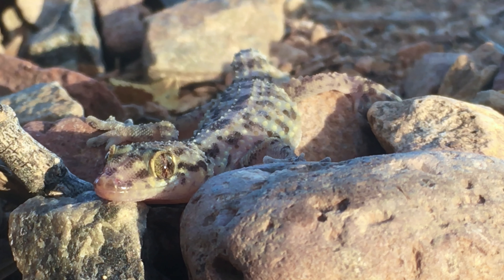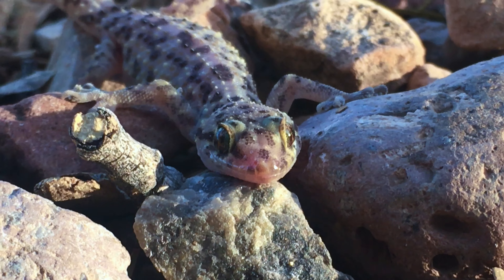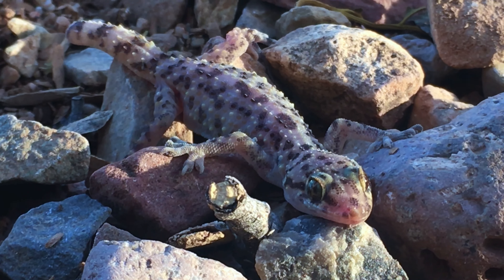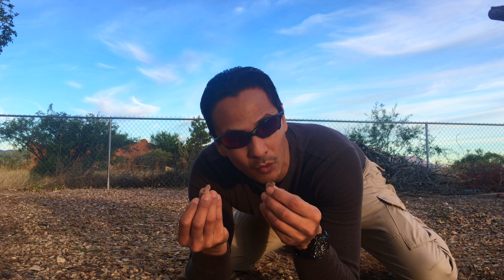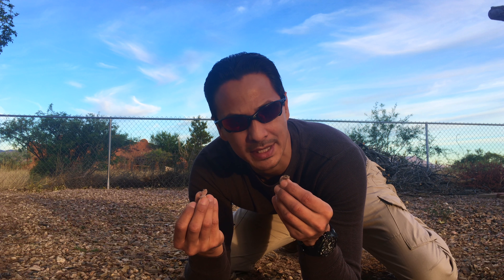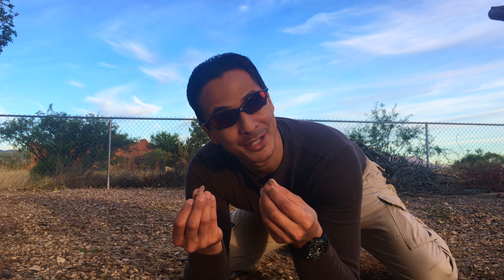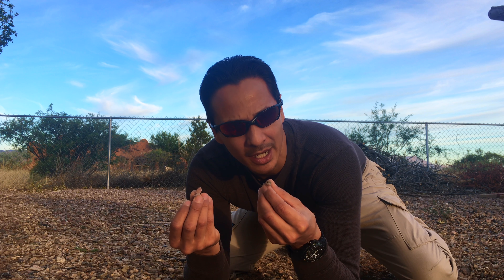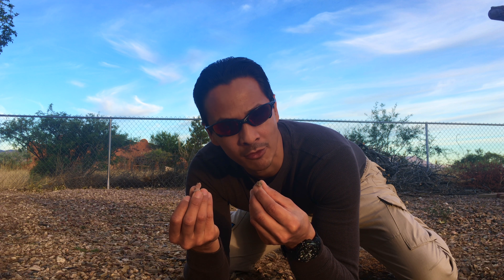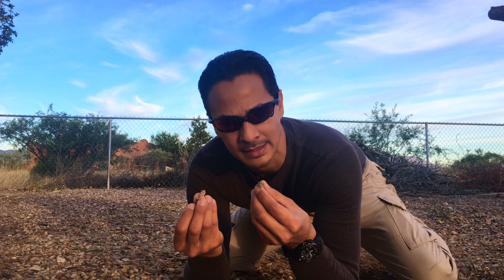The coloration of these geckos is cryptic, breaking up the outline of the animal with variations in color and texture. By remaining motionless, they become almost invisible. They will avoid larger reptiles — some larger lizards will eat them, snakes will eat them, and birds would eat them if they could. But typically you won't find them in the digestive track of a bird because they are nocturnal lizards, unless it's something like a nightingale.